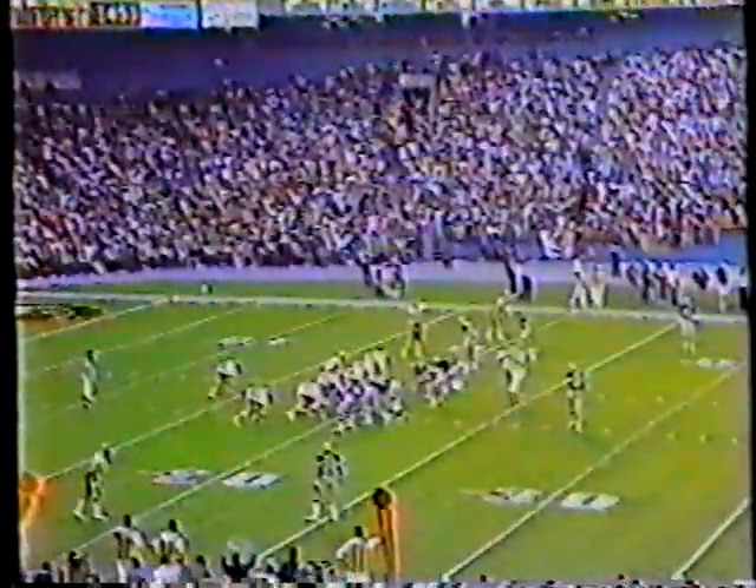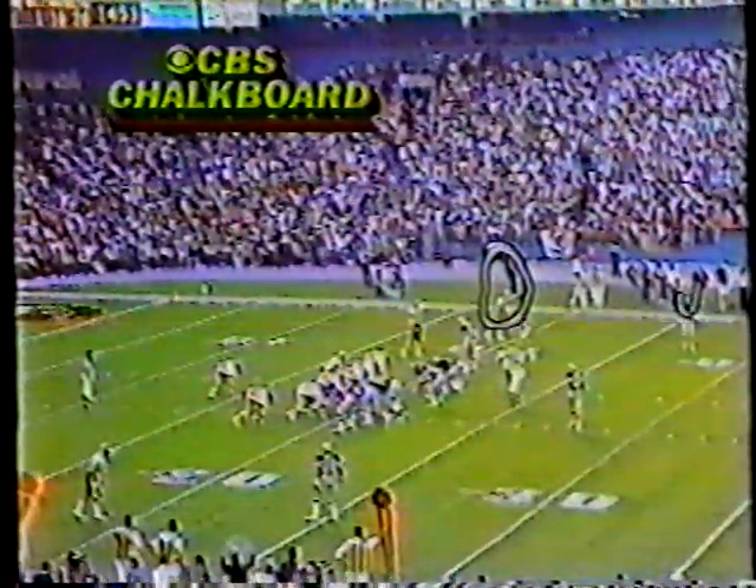That play was set up with a little motion. We'll show it after this next play — let's show what happened now. Here's Mohammed here. Here's Fellows.